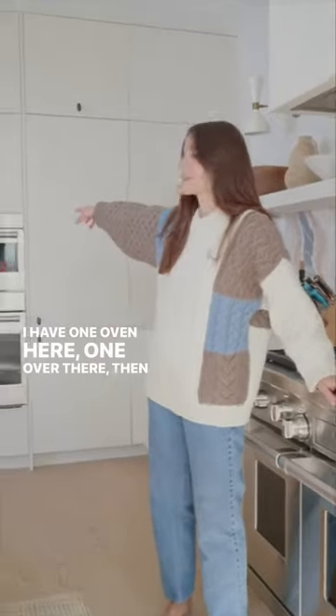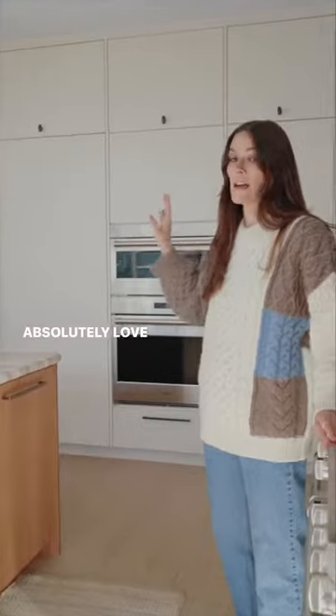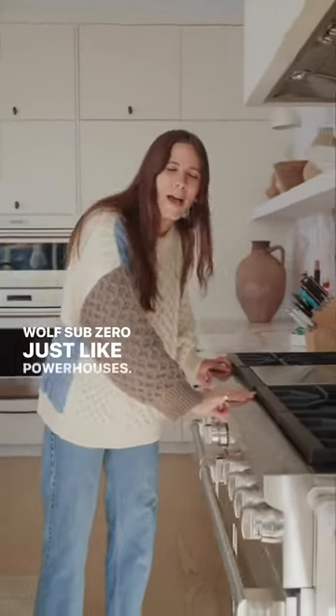We love my ovens. I have one oven here, one over there, then a steam oven over there. Absolutely love them. Sub-zero, just like powerhouses.